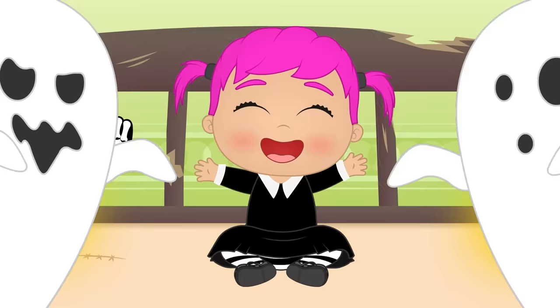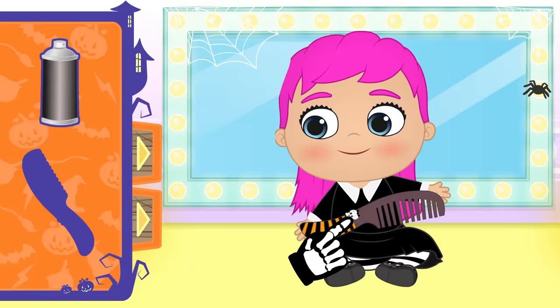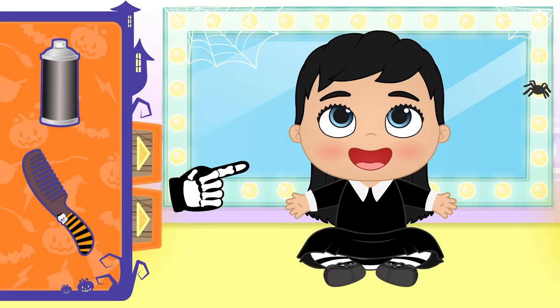First thing we'll need to do is dye your hair black! But first, let's put those ponytails down! And I'll brush your hair a bit, so it's really straight! All right, time to dye it! Close your eyes, Lily! I can't wait till we get to go trick-or-treating! Oh, you look so good with black hair!